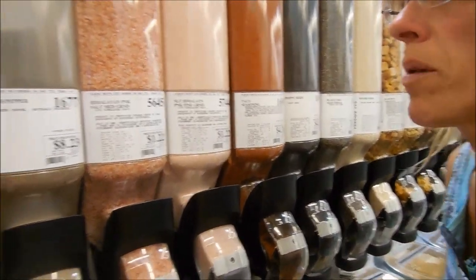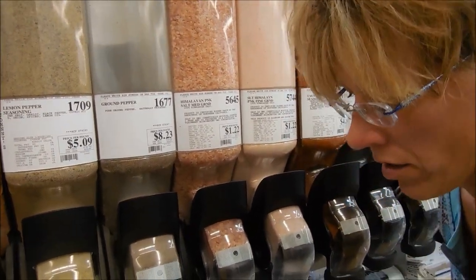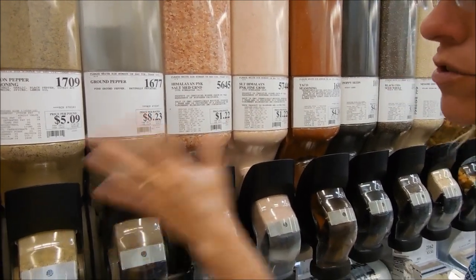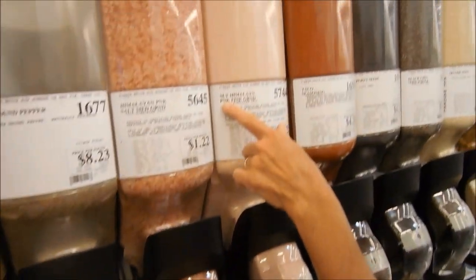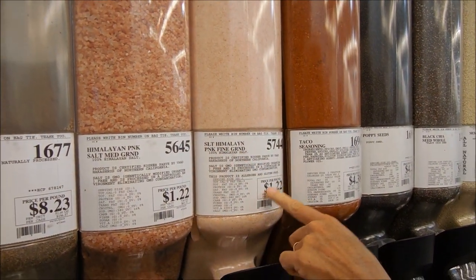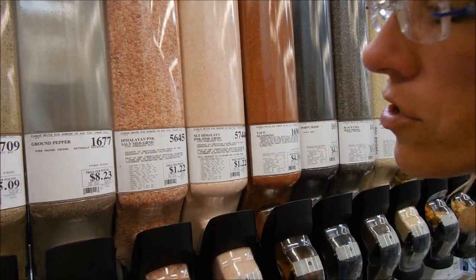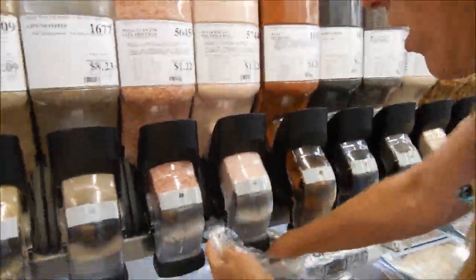The prices are phenomenal when you buy in bulk. On something like salt — don't buy iodized salt, it's not good for you. If you're going to use any type of salt, stick with the colored salts and sea salts. You can see here you can get pink Himalayan salt for only $1.22 a pound — the coarse and the seasoning salt. So if you're looking for salt, buy the colored stuff and you'll save lots.